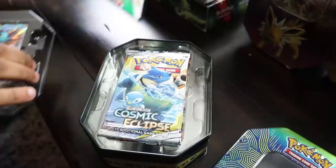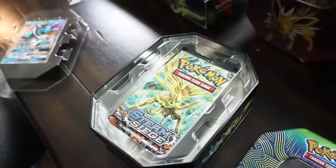All right, so we're gonna open the Vaporeon tin. I have no clue what packs should be in here — hopefully it's new stuff and not Steam Siege. That is a nice tin though. Let's get the promo card and see what the packs are. Cosmic Eclipse, Cosmic Eclipse, Cosmic, oh — Crimson Invasion. And how? This tin just came out. How are you still managing to have these Steam Siege packs in there?